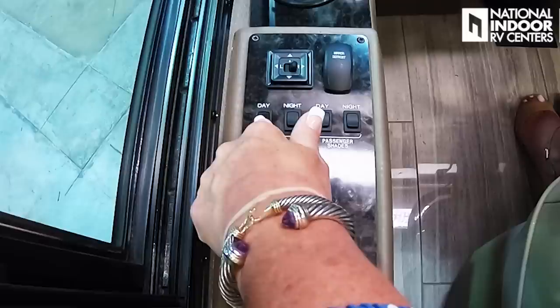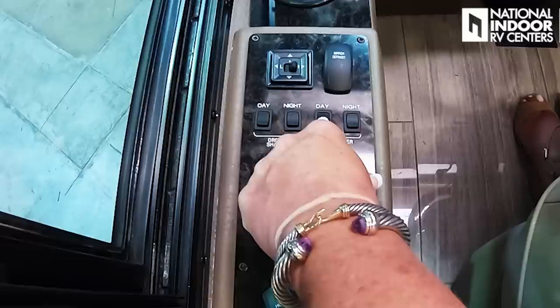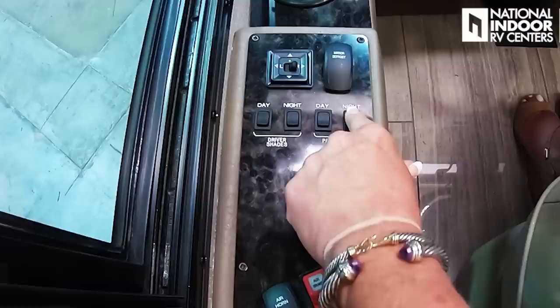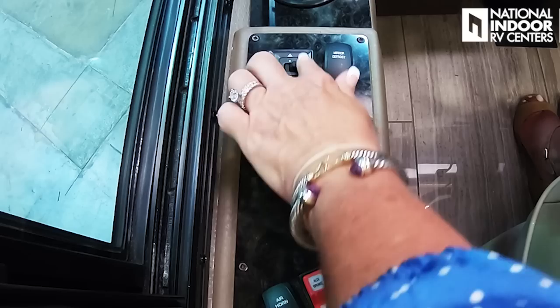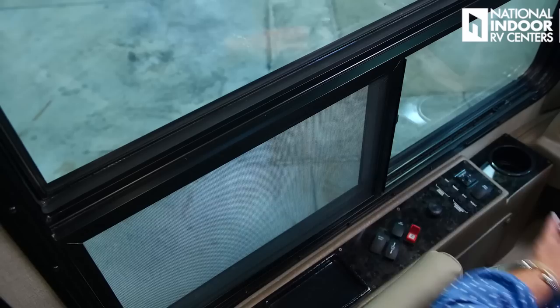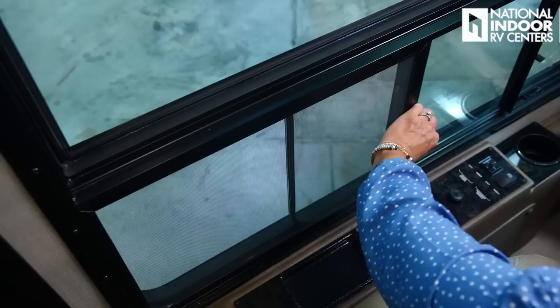We have the driver shades — the day shade up front and the night shade. The same for the passenger. Then we have our mirror defrost — if it's cold, I just turn that on to defrost my mirrors. The internal control lets me adjust the top and bottom part of the mirror. I do have to adjust the outside portion manually. We have our toll window here, which I like because you can open it up, look outside, or have just the screen open once you're camping.